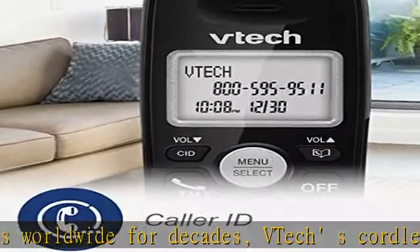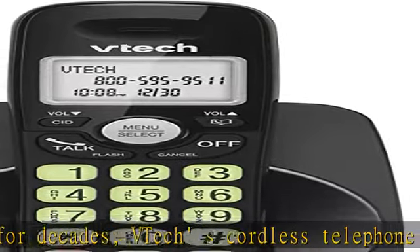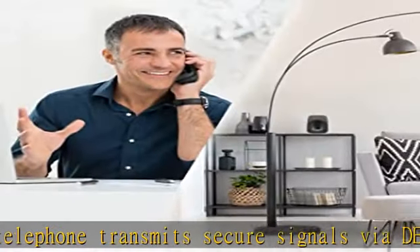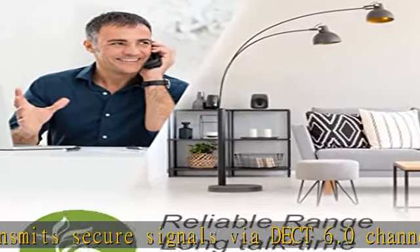Stable operation range up to 1,000 feet outdoors. The backlit display and keypad provide better visibility — a blue-white backlit display and green backlit keypad make it easier to view and dial in dim light.